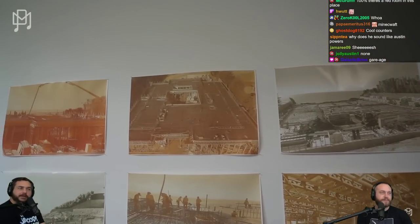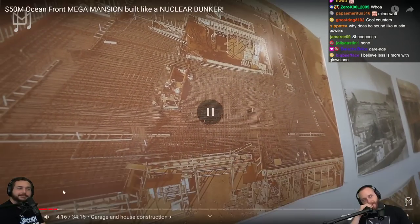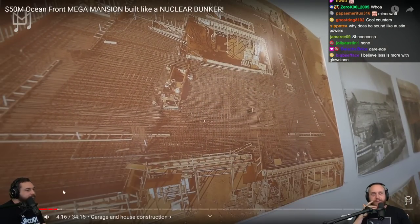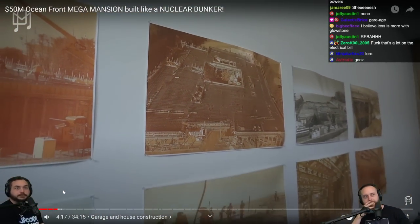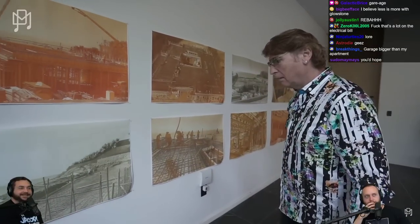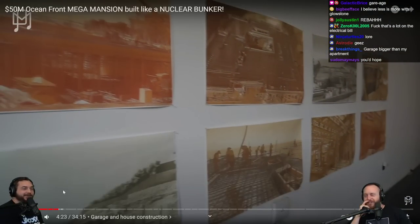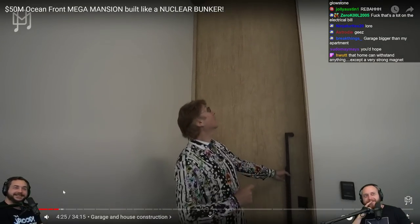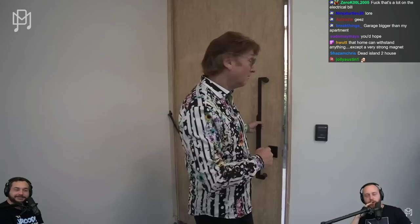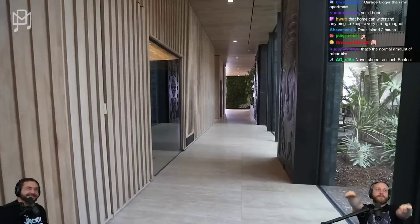Look at how much rebar is in here — I've never seen so much steel. It's ready for the earthquakes in Malibu and the fires too. It's like a flat skyscraper. A two-floor skyscraper. The garage door is 12 feet — I could walk through with my arms outstretched.